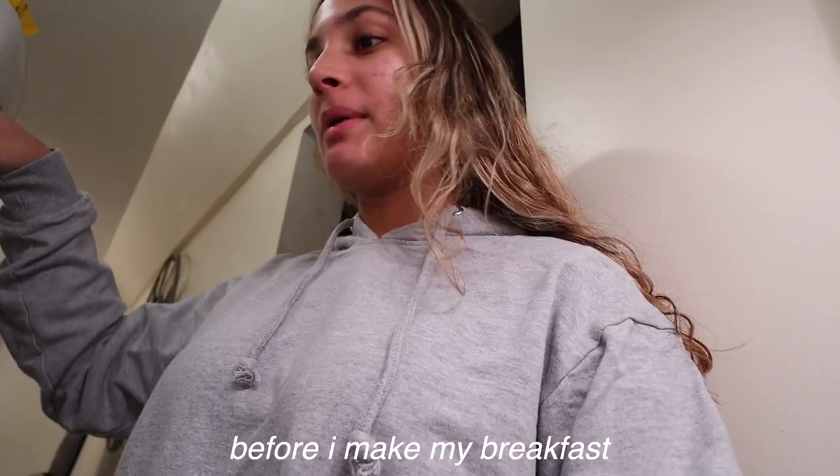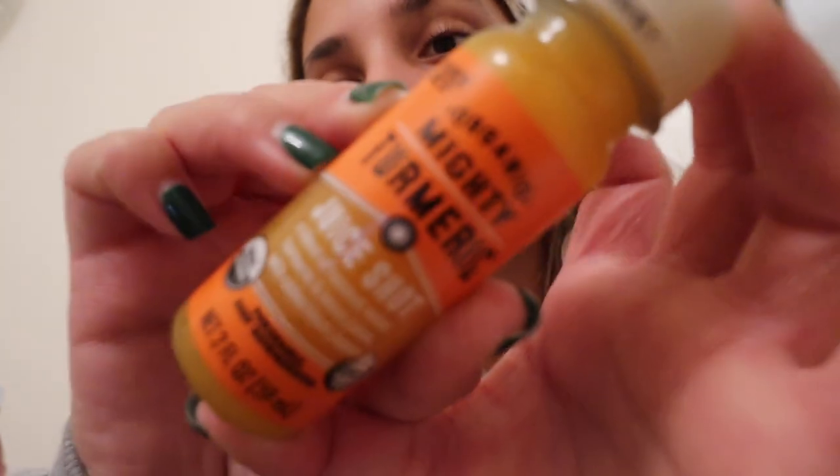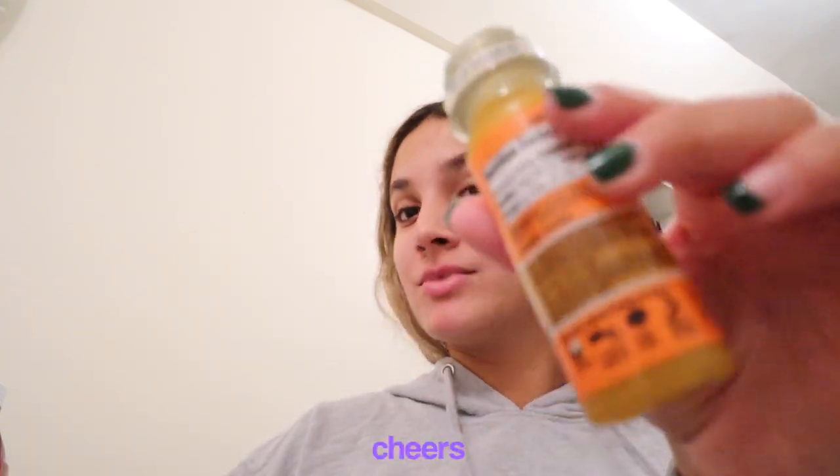Before I make my breakfast, let's take a shot — this is the turmeric one from Trader Joe's. Not my favorite but turmeric is good for you, and they didn't have ginger so we're just gonna do it. Cheers!